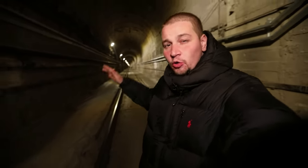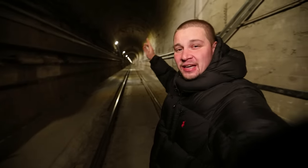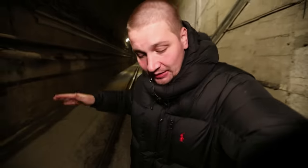This is the entrance to the mountain, which has been kept secret for many years because military reactors, which were needed to create a nuclear bomb in the Soviet Union, were located here.